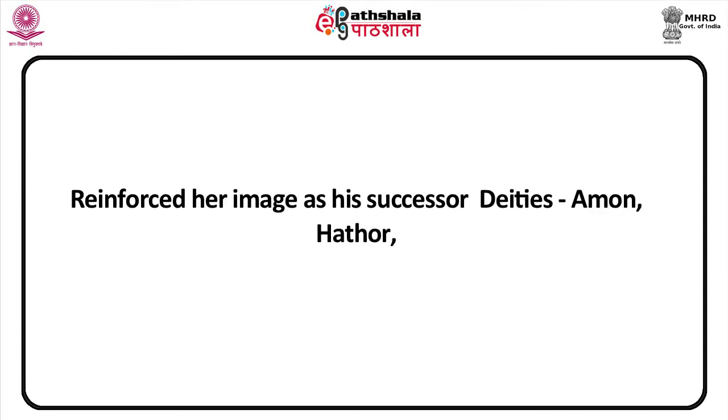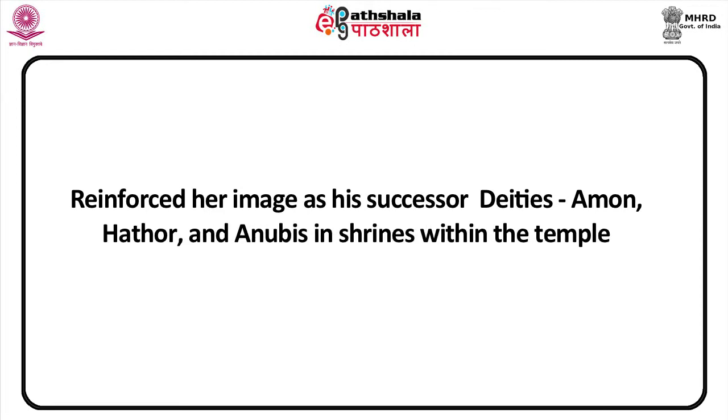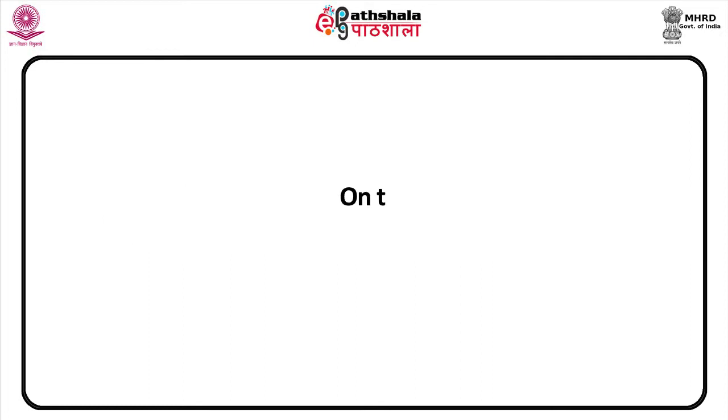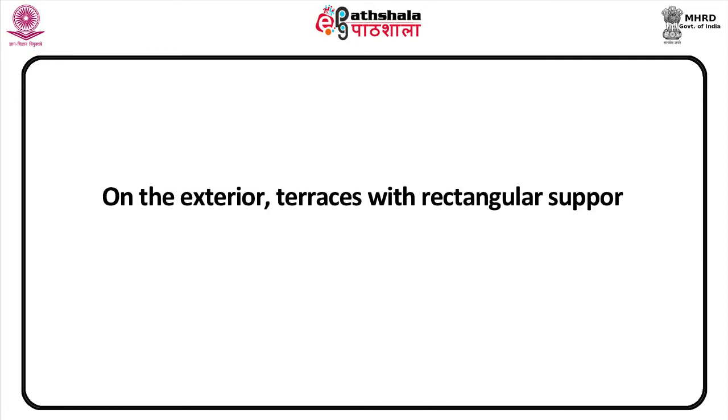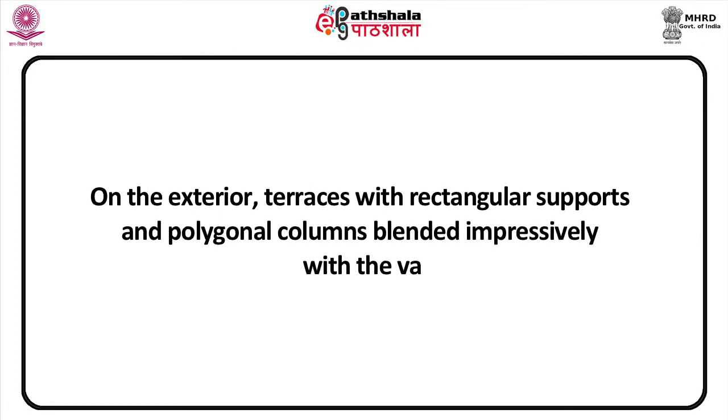At the same time, the major deities Amun, Hathor, and Anubis were worshipped in shrines within the temple. On the exterior, terraces with rectangular supports and polygonal columns blended impressively with the vast cliff site.